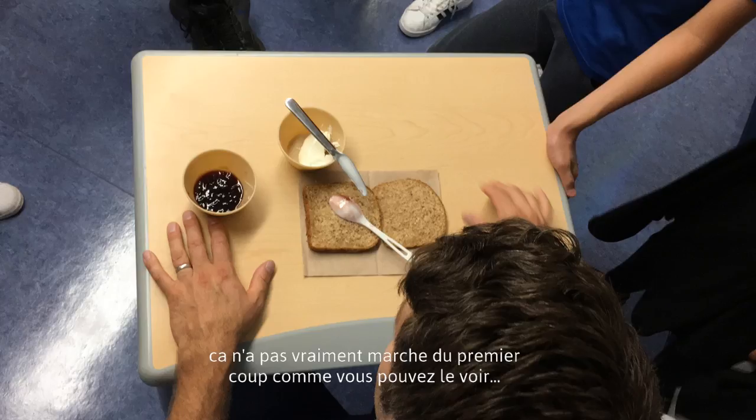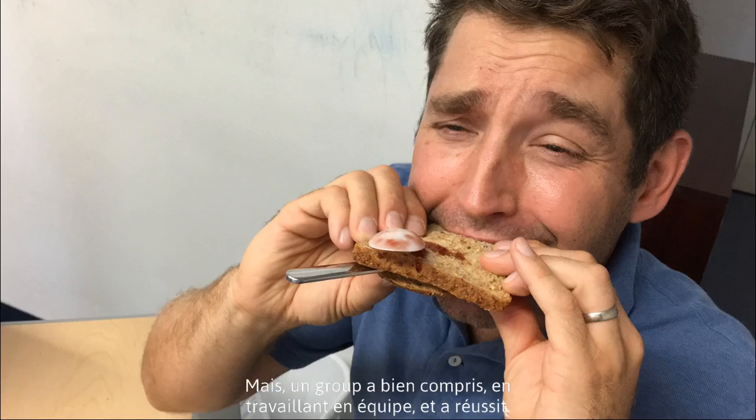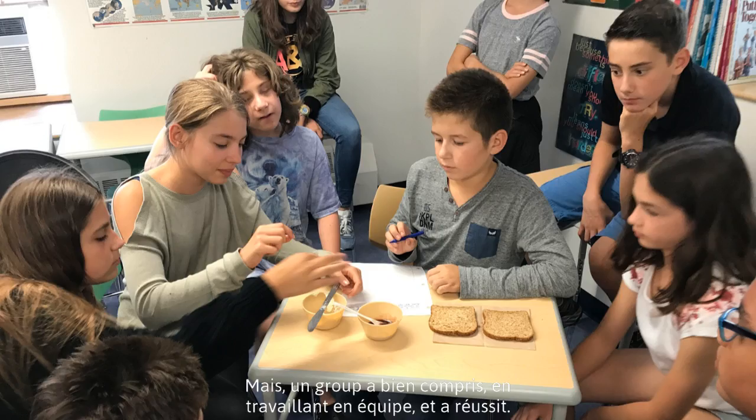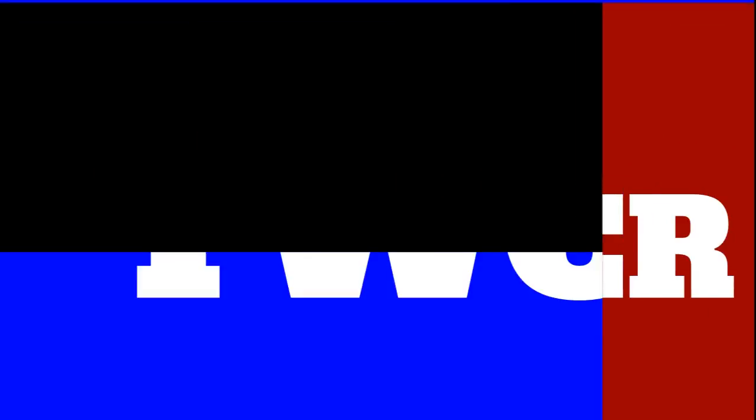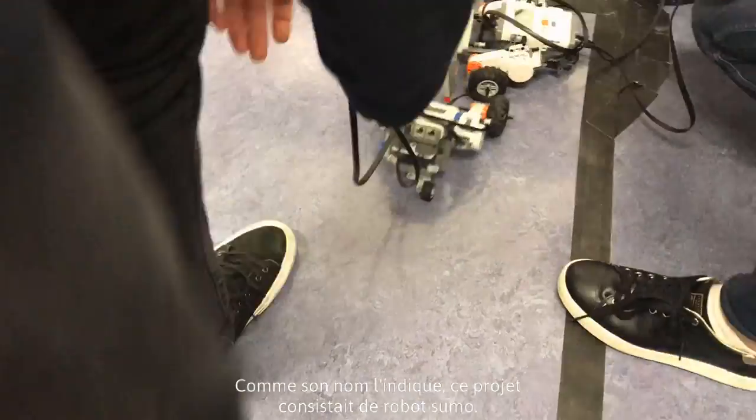It didn't really work out on the first try, as you can see in this picture. But a group found out the technique, worked it out as a team, and got it right.